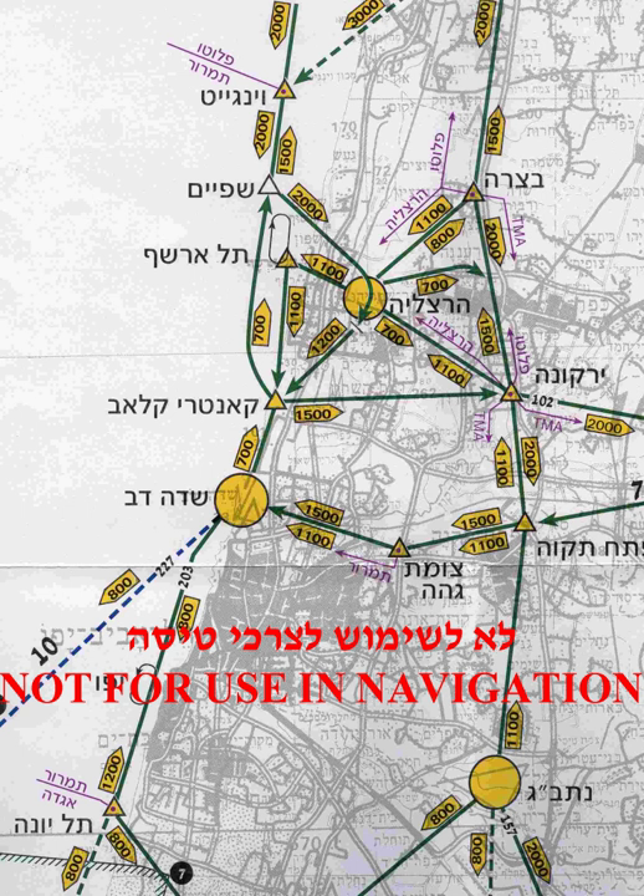A VFR flight intending to land there would normally be denied clearance, and would either have to divert to another field with VMC, or declare an emergency and override the denial of clearance, which can prompt an inquiry and possibly result in adverse consequences for the pilot. To avoid these scenarios, VFR flights intending to land at or take off from an airport experiencing localized conditions marginally below VMC minima may request special VFR clearance from the tower.